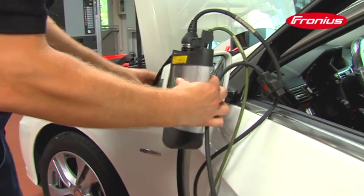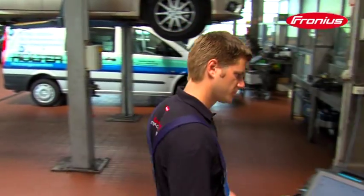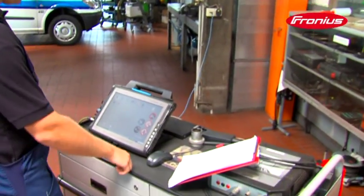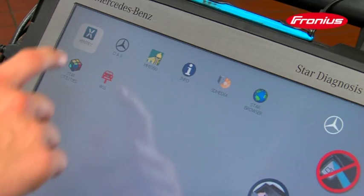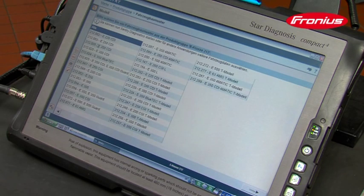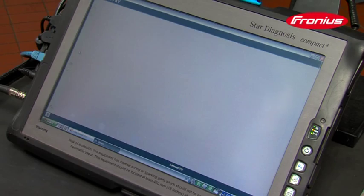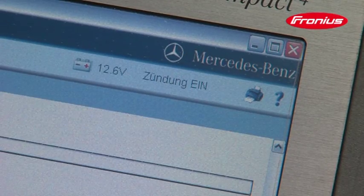Please comply with the guidelines and operating instructions of the automobile manufacturer during diagnosis and software updates. Choose Activa Professional Flash to be on the safe side. The battery charging system has been approved and recommended by well-known manufacturers such as Daimler, the Volkswagen Group, Opel and Renault.